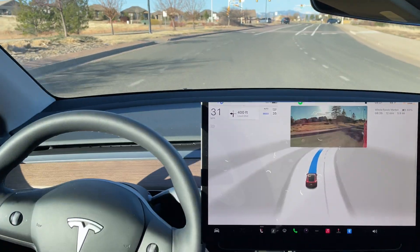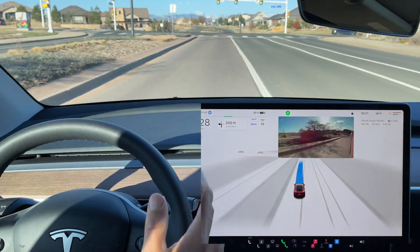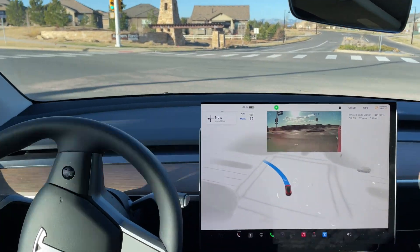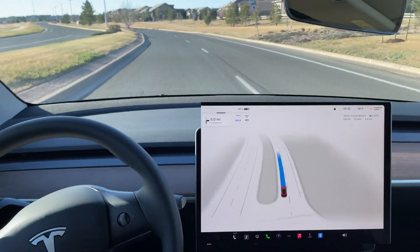Now slowing down here — a human driver would see that the light is green ahead and would speed up. A little bit funky there how it got into the turn lane. Significant slowdown here again — no traffic, we can turn left — and it does turn left and it chooses this left lane.